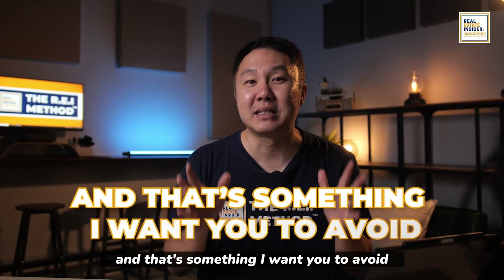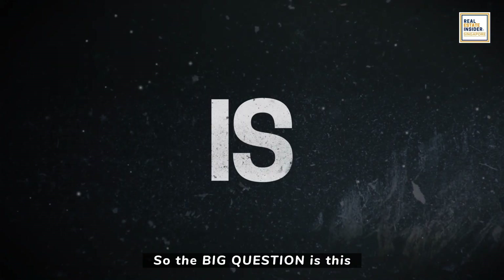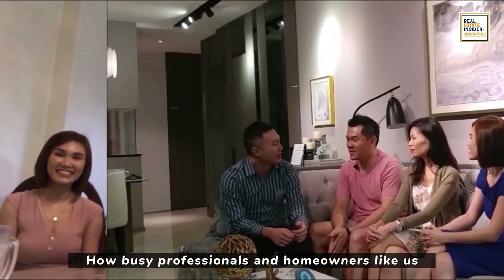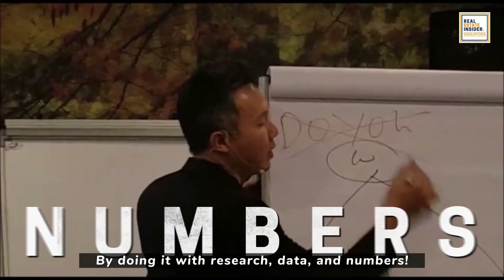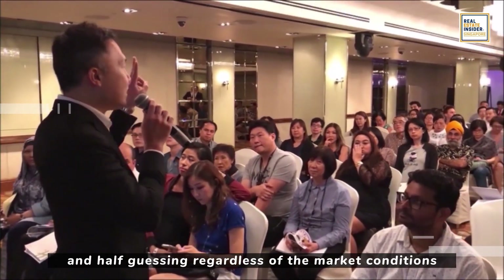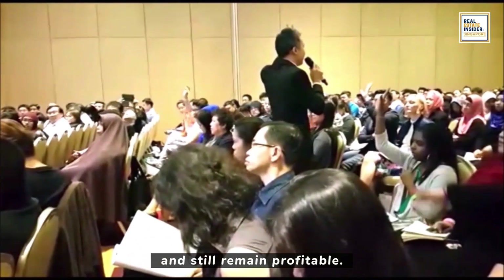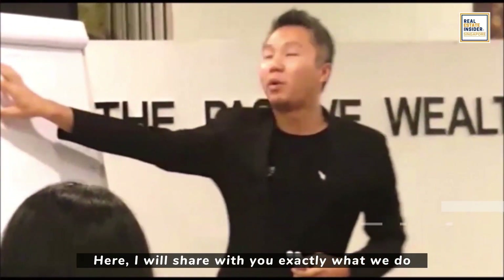That's something I want you to avoid. So the big question is: how do busy professionals and homeowners like us make six-figure profits from the property we own — safely — by doing it with research, data, and numbers? How do we buy in a way without complications and half-guessing, regardless of market conditions, and still remain profitable?